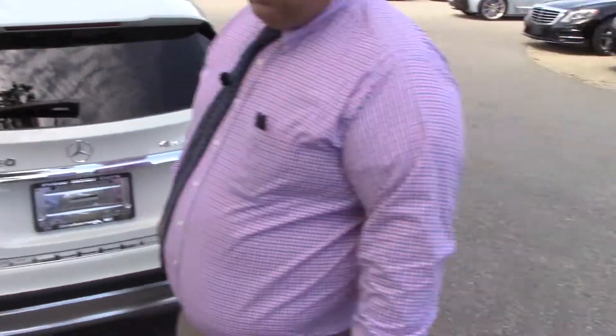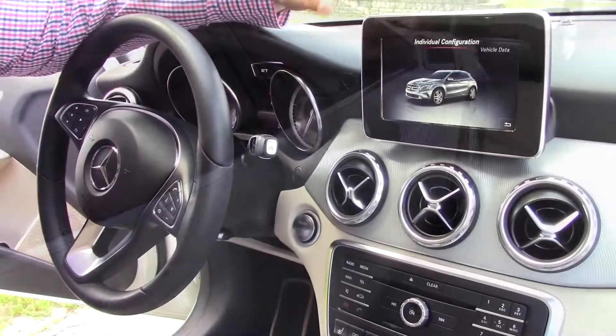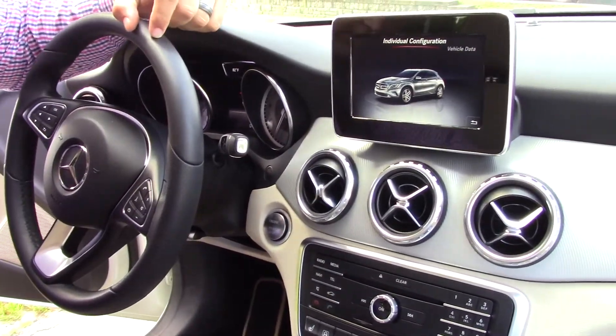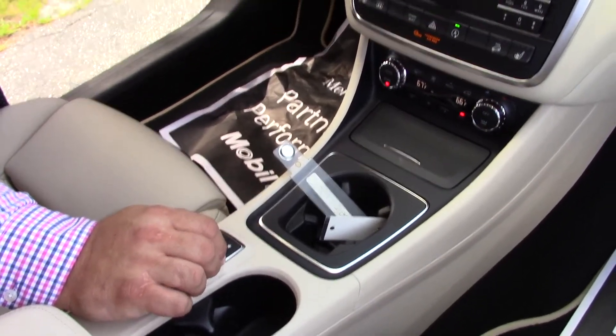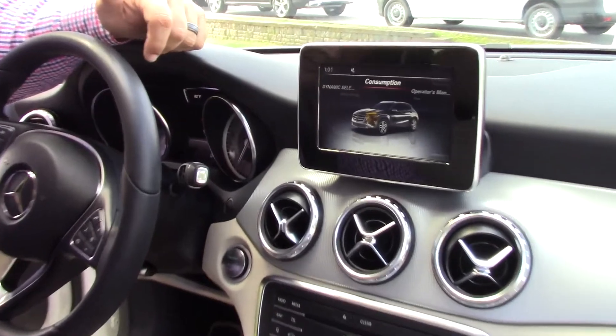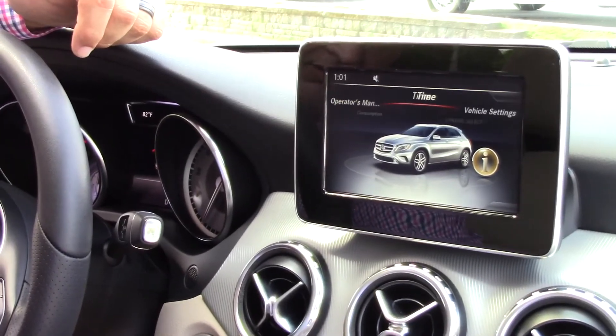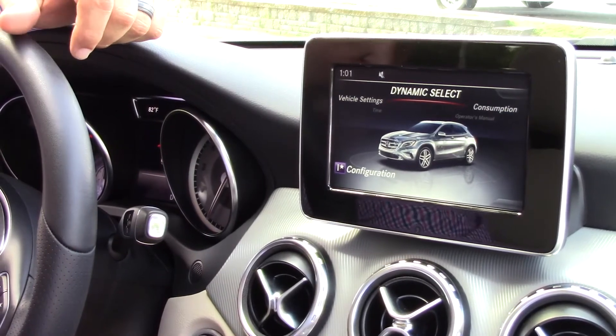Go ahead and jump in and let me show you some features inside. You have a big screen here which is going to control different aspects of the vehicle. You do have the dynamic select on this one as well — you can control a whole bunch of different things from here. It's going to give you a ton of information and it's right here, easy where your hand naturally rests anyway.